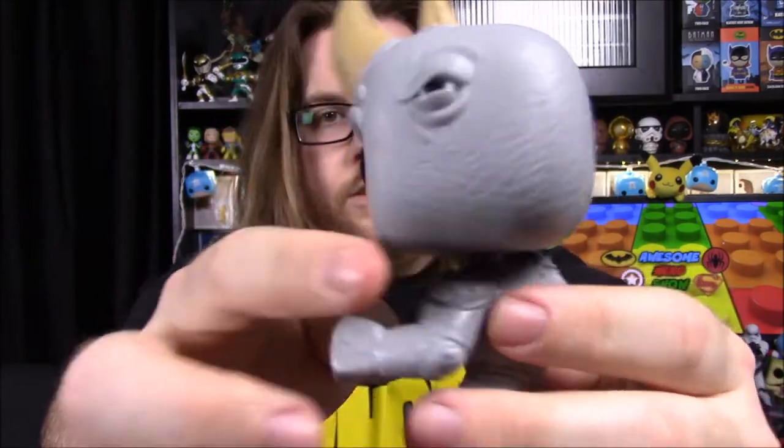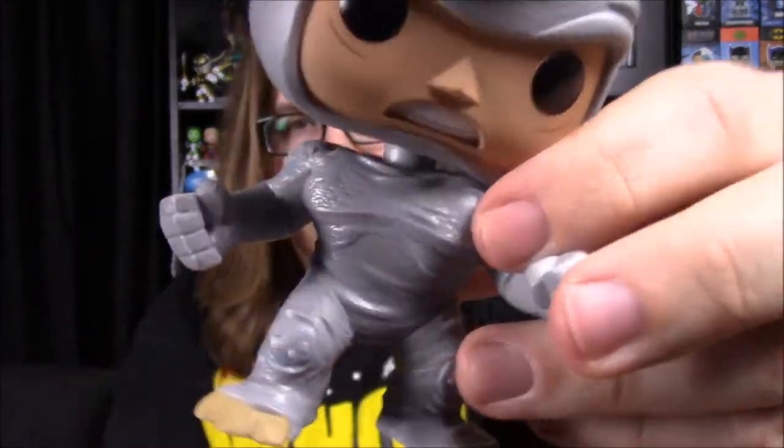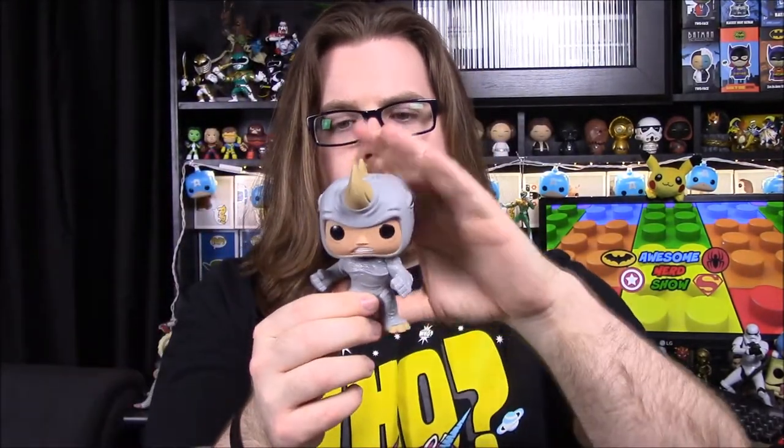He has some armor pads on his shoulders and looks like some stuff on his chest as well, and then the Rhino-type feet with the Rhino toes. I think this looks super cool. It'd be cool if he was bigger, like maybe a 6-inch, because I always thought Rhino was bigger in size, but he's just the normal size pop. They're very selective on what they make in bigger sizes. That's it for all this stuff — we again did not get a card to know all the items.